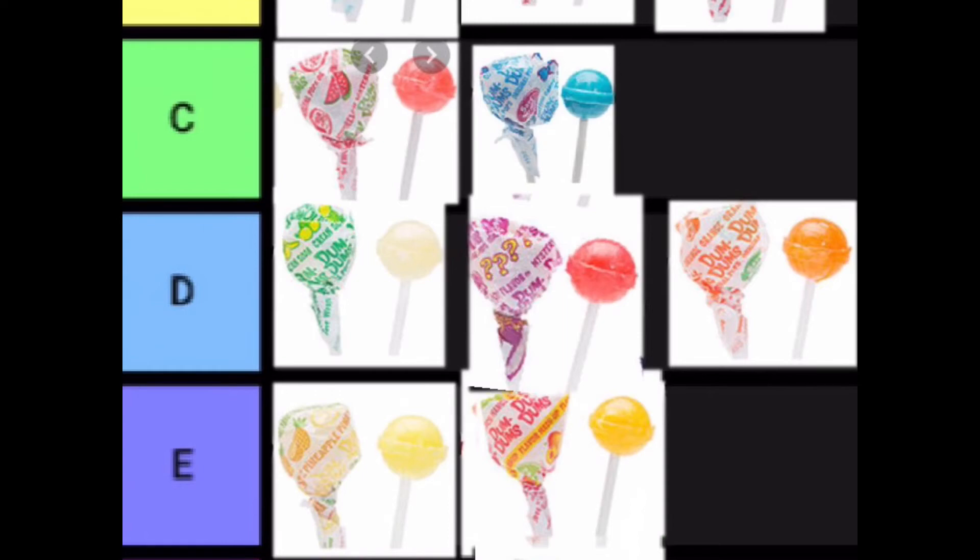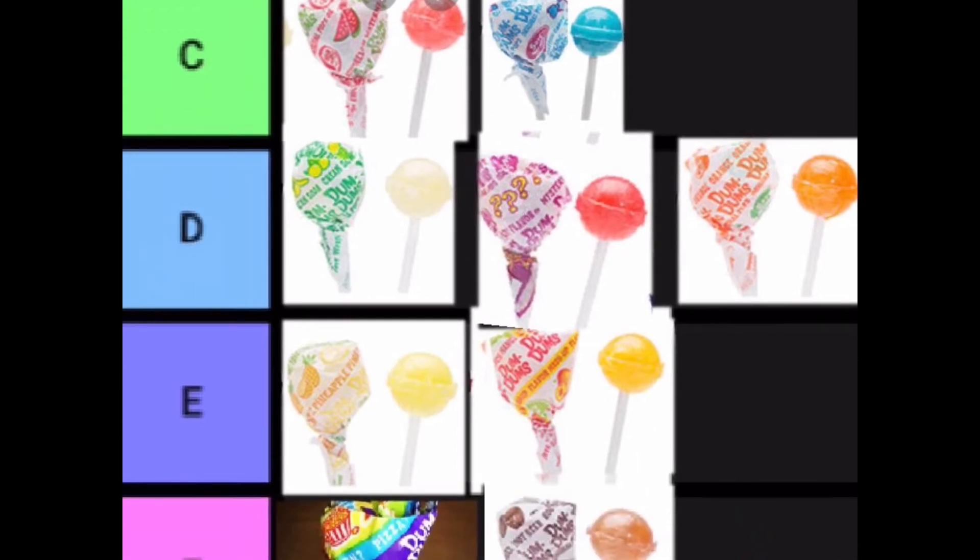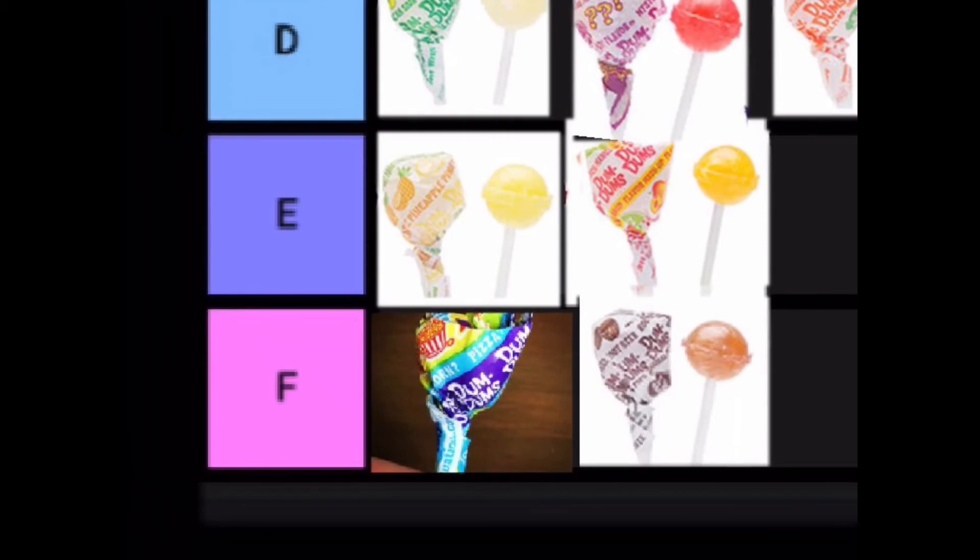We also have the mystery one. I could have put it in C tier, but the problem is you just don't know what you're getting. A lot of the time you could get a good pick, but you don't know what you're buying.